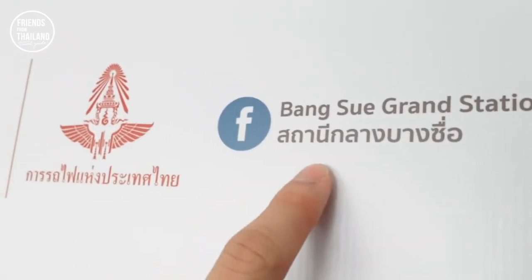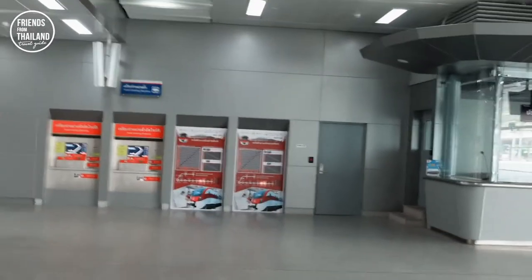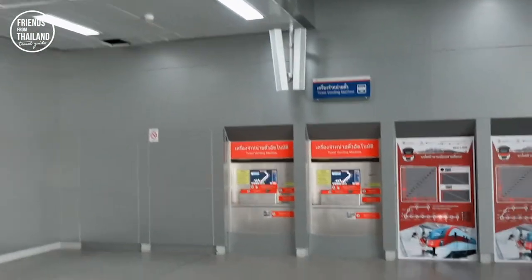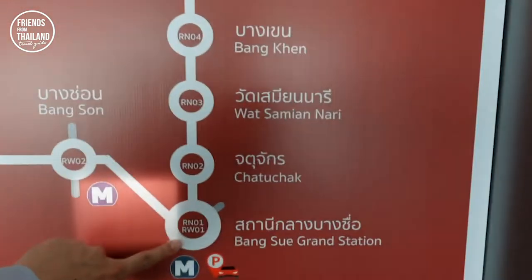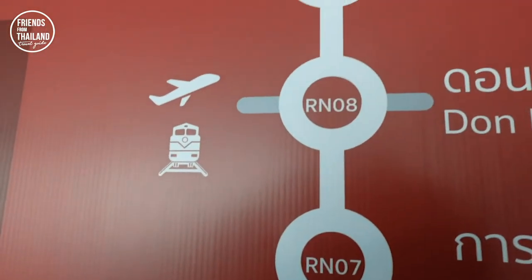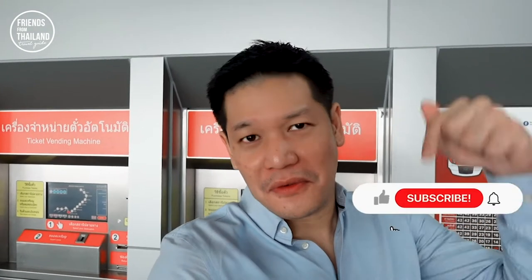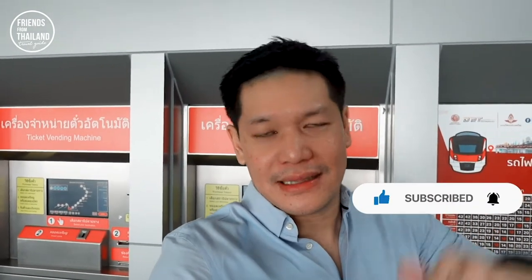We are now in Bangsue Grand Station. All you have to do is go to the red ticket machine over here — that will get you to the red line. We're here and we want to go seven stations to Don Mueang Airport. This is the ticket machine — and to be honest, this is my first time doing this. I'm making this video just to show you how to get to Don Mueang Airport. My name is Shon, and I do this channel to help you have a good experience in Bangkok and Thailand. Don't forget to subscribe or at least like this video.